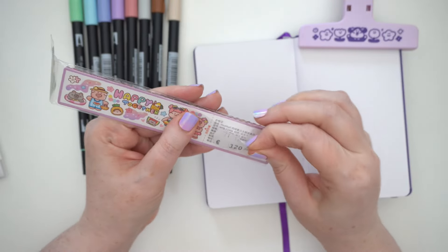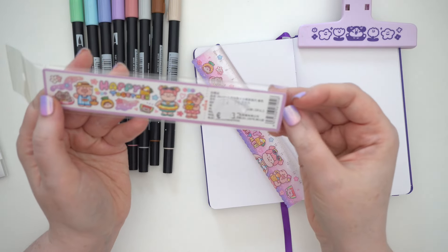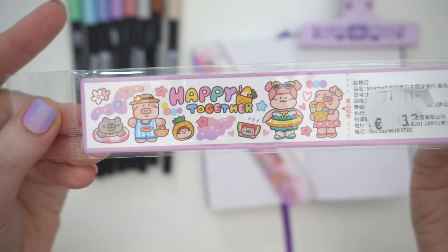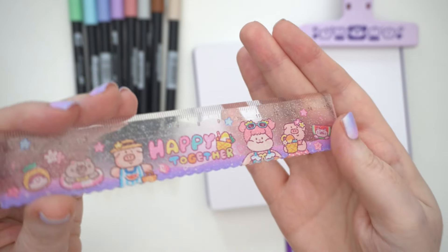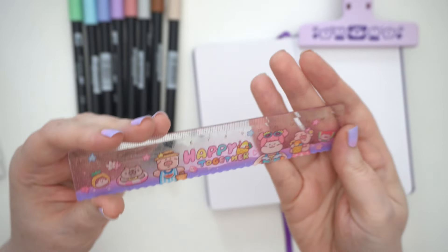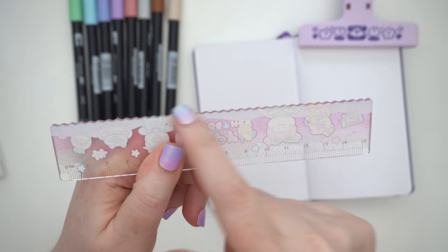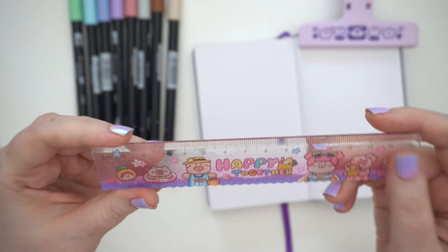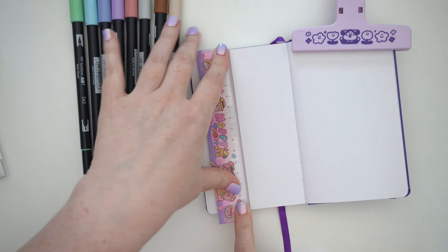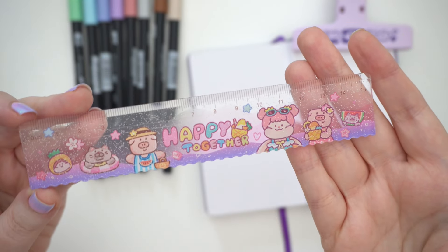This is also from Meatball — it's just a little ruler because I don't have a normal small ruler to use. It has a cute graphic that says 'Happy Together.' I picked up the purple one and it's glittery as well, which I think is really cute. It's a 15 centimeter ruler, and the other end has a scallop edge which could be interesting. I just want a little ruler for smaller lines, and I thought it was really cute with the purple and the glitter.